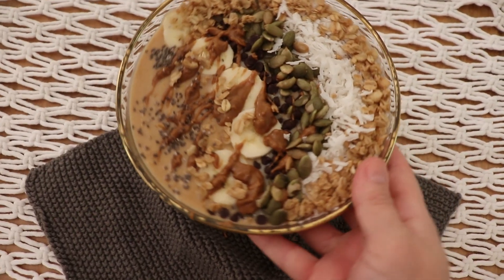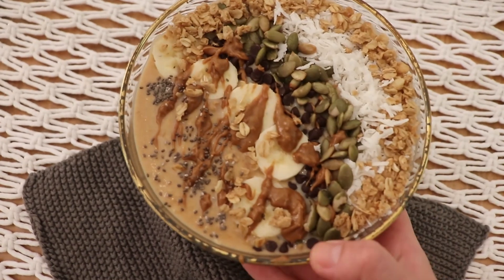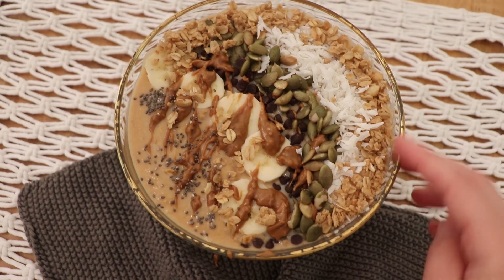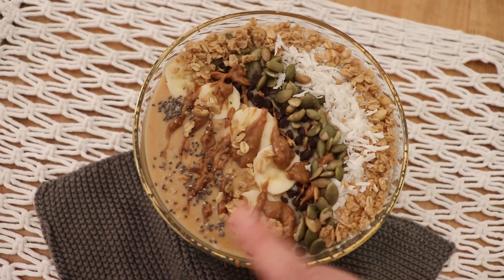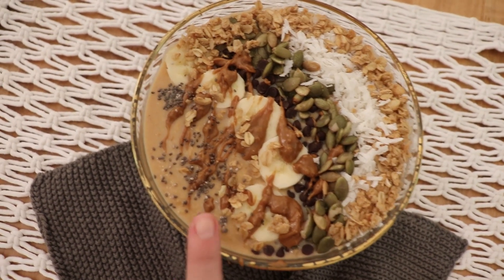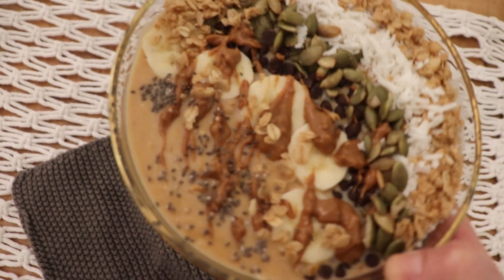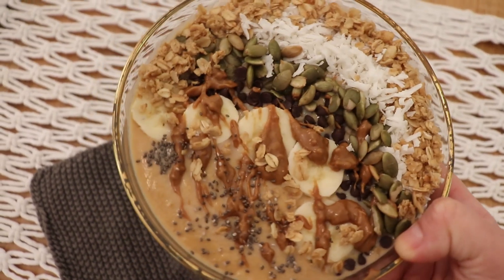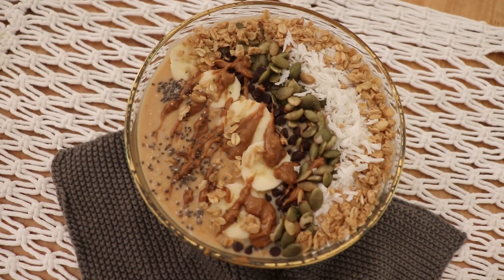Oh my goodness, I can't even. It is so beautiful! I'm not a smoothie girl, but I may have to become one. I ended up topping it with some granola, coconut, pepitas, mini chocolate chips, bananas, and then I drizzled some cookie butter on top instead of almond butter. These are chia seeds, some more banana. It is just so pretty — a feast for the eyes as well as hopefully the tongue, right? Let's hope it's good.